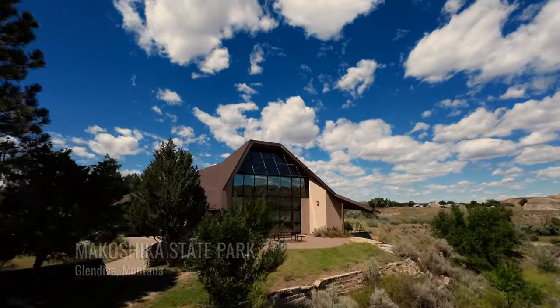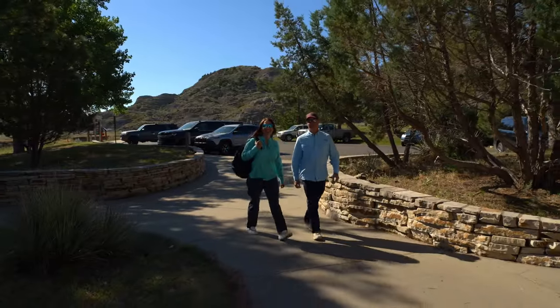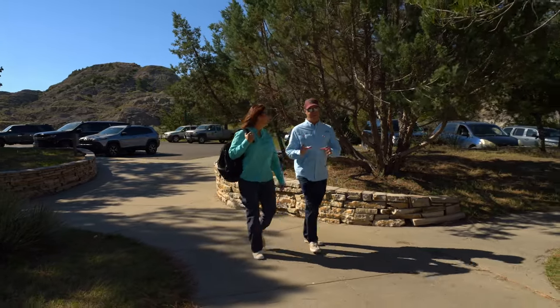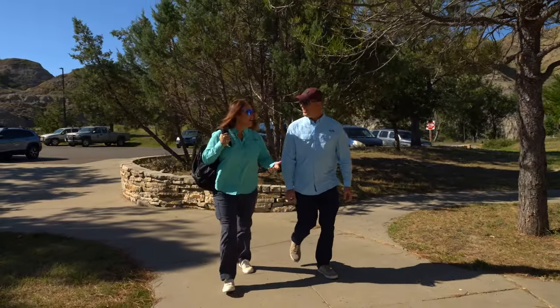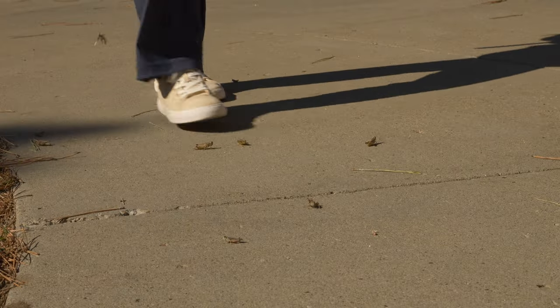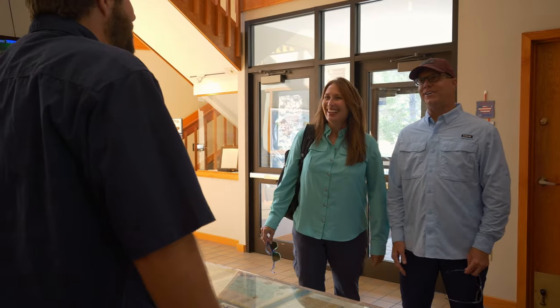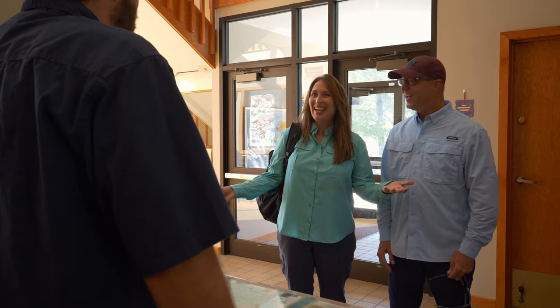Day two arrived and we had history on the docket. I couldn't wait to get to the visitor center to meet Riley and learn about this really cool state park. I'm a big dinosaur fan, so this is going to be very interesting. We are on the dinosaur trail. Welcome to Makoshika! Thanks for having us — we are excited. Ready to step back in time. Let's go!